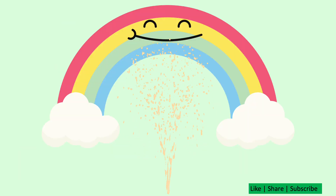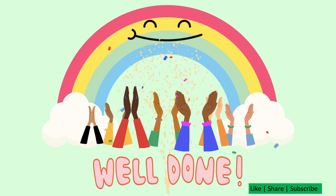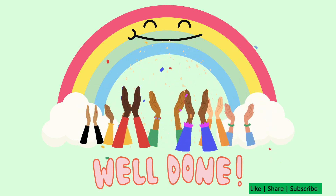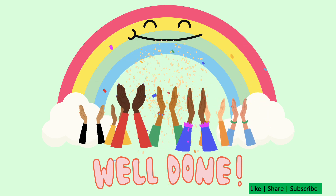Well done everyone! Bye-bye, and remember to keep on practicing!